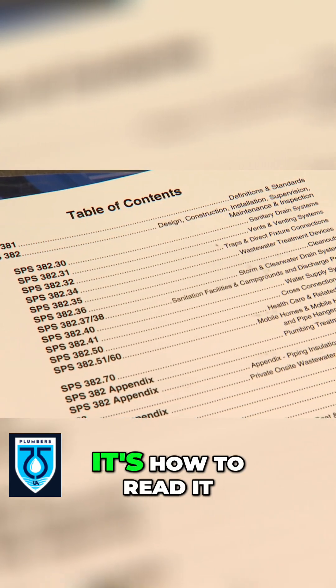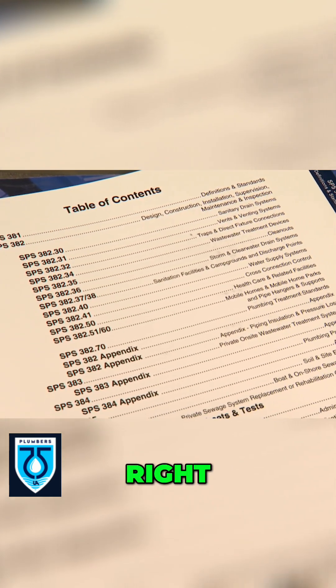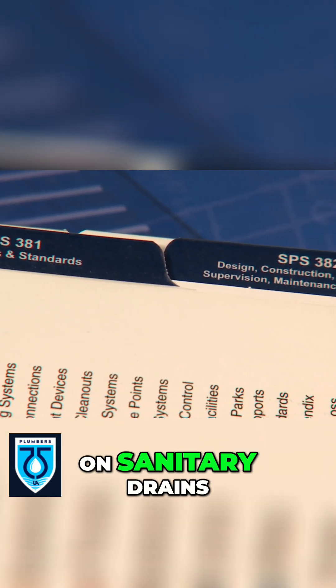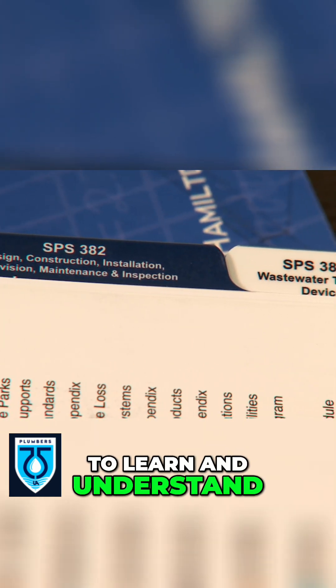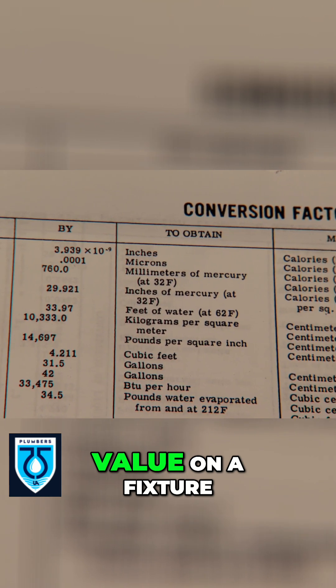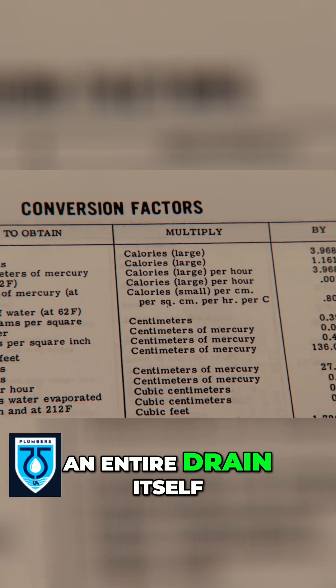It's not just so much the content, it's how to read it. The codebook is divided up into a number of different sections. We're going to have sections just on definitions. We're going to have sections on sanitary drains, vents. A lot of it is minimums and maximums that we want them to learn and understand how to size piping based off of load value on a fixture versus a branch versus an entire drain itself.